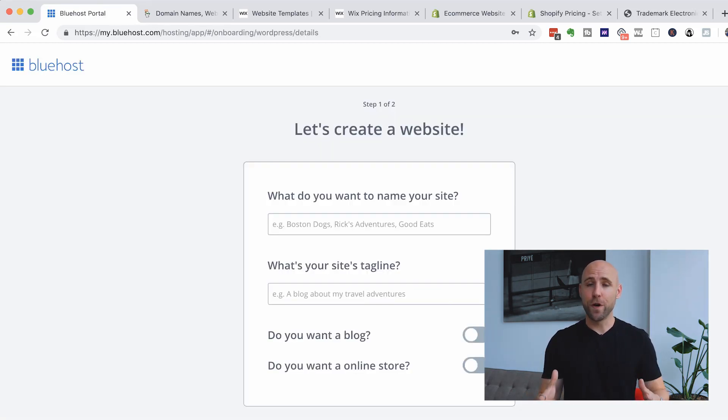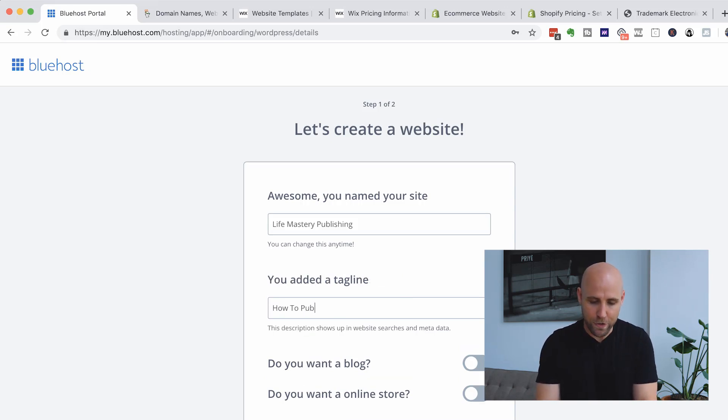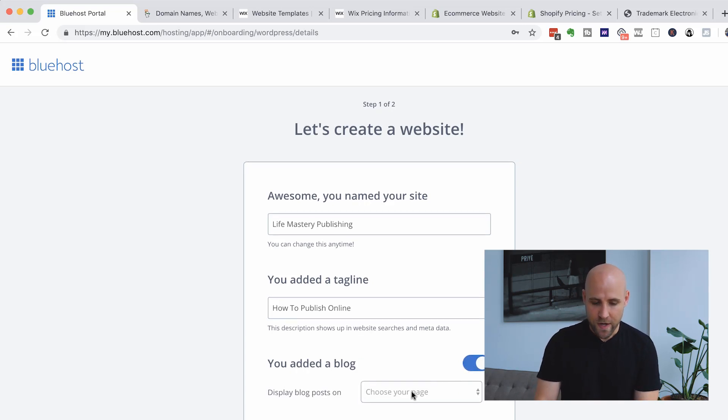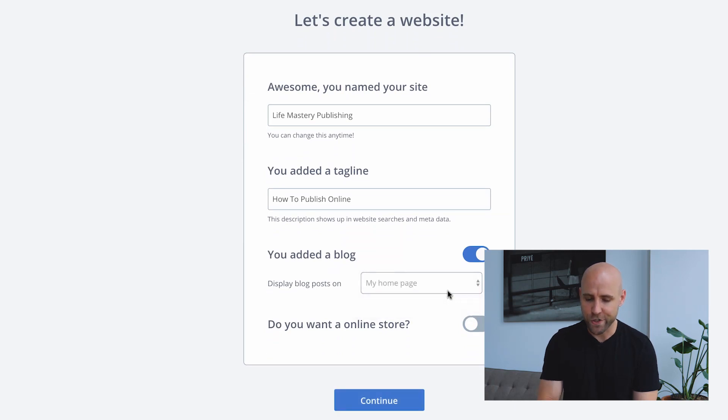I just signed up for Bluehost — it just asked for my payment information and a password. Then it takes you to a page where it sets up WordPress. This is information that will be set up on your WordPress website. What is the name of your website? For demonstration purposes I'll call this Life Mastery Publishing. Tagline — I'll put 'how to publish online.' Do you want a blog? Yes. Display blog posts on the homepage or a different page — I'll just choose the homepage. You can change all this later.